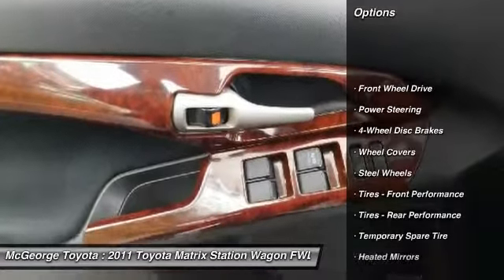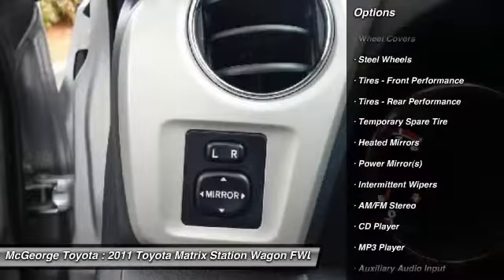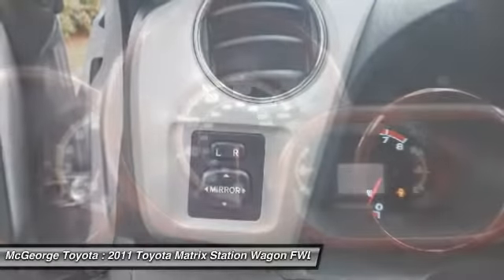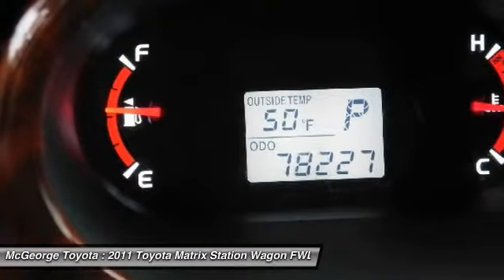Stability control, traction control, steering wheel audio controls, keyless entry, anti-lock braking system, adjustable steering wheel, driver airbag, power steering, cruise control, floor mats.